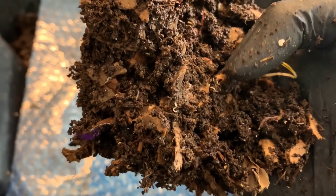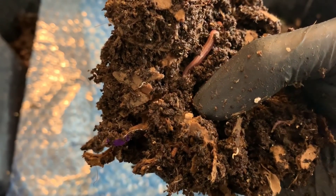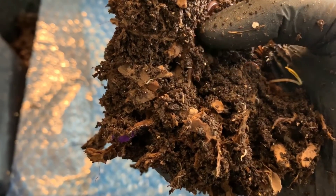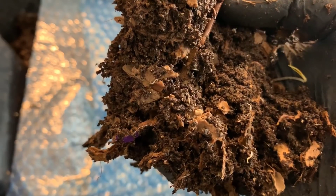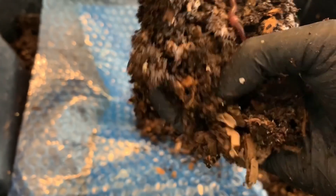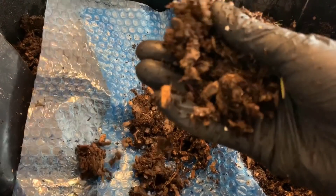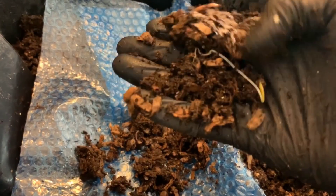I just want to point out again: these white worms are pot worms. You can tell the difference because baby worms of any other species have a bloodline, so they definitely have a pinkish hue — and these do not. However, there's a cocoon! We were looking to see if we saw some cocoons and there is one there. But even despite the pot worms, it doesn't seem like the worms are stressed in any way.